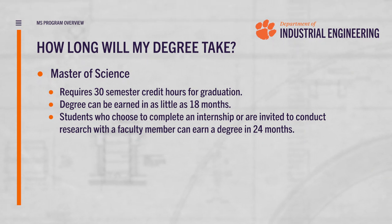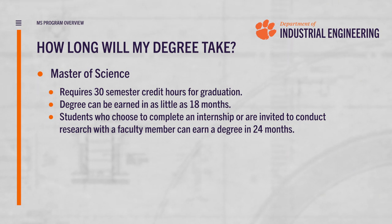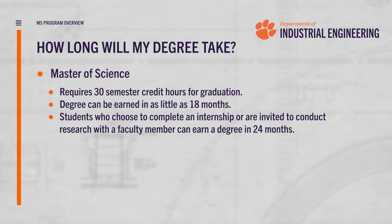Many of our students will enhance their educational experiences through either an internship, a co-op, or conducting research with a faculty member, which would extend their time frame out to 24 months.